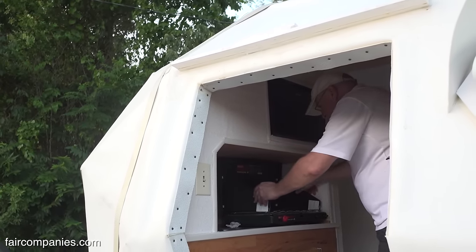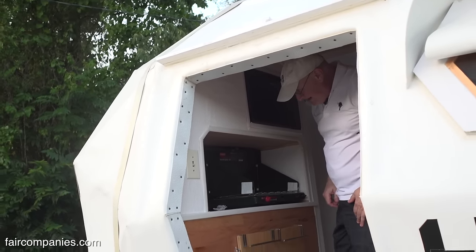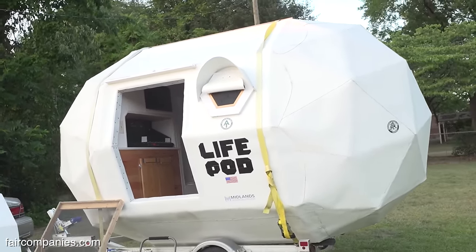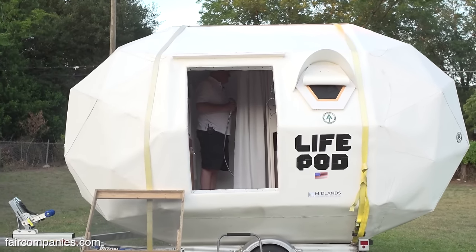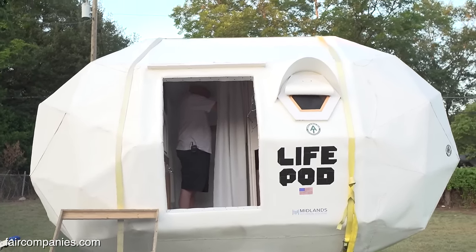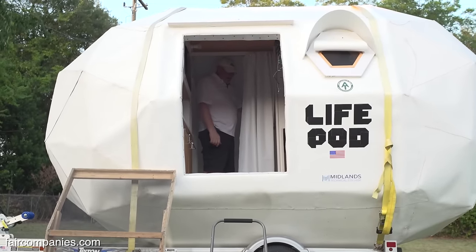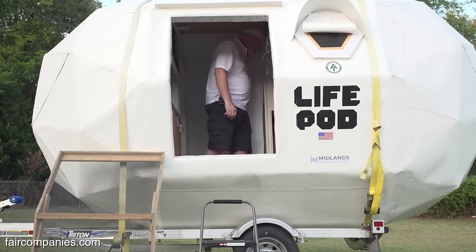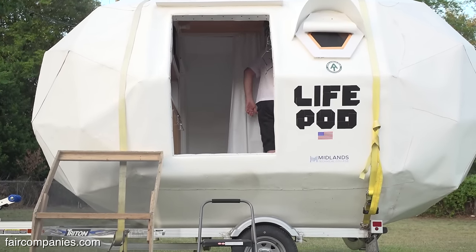The world hasn't gone as far as it could have with materials, process, and technology. Let's use some of what Buckminster Fuller was talking about in the 50s, 60s, and 70s when there was not yet a recognized need for it, and apply that to today's problems, which are bigger than ever.